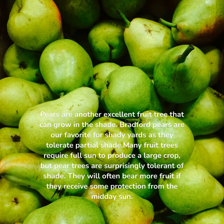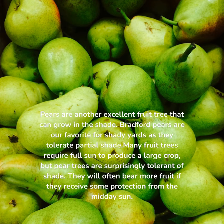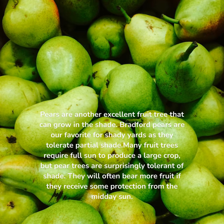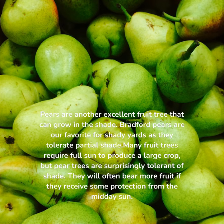Pear. Pears are another excellent fruit tree that can grow in the shade. Bradford pears are our favorite for shady yards as they tolerate partial shade. Many fruit trees require full sun to produce a large crop, but pear trees are surprisingly tolerant of shade. They will often bear more fruit if they receive some protection from the midday sun.